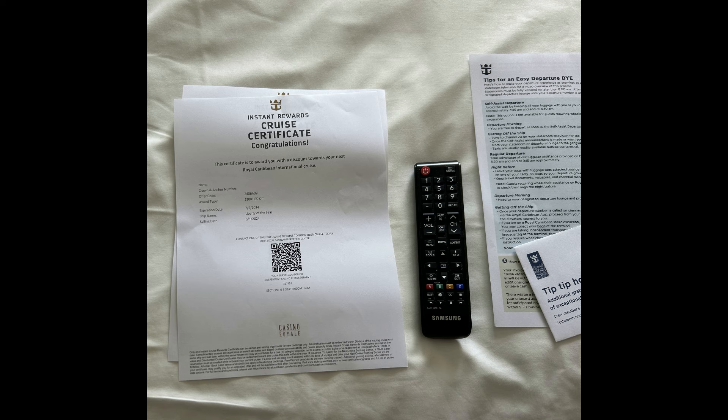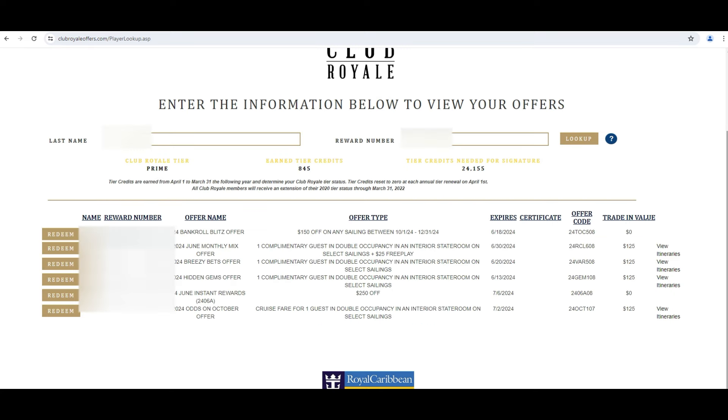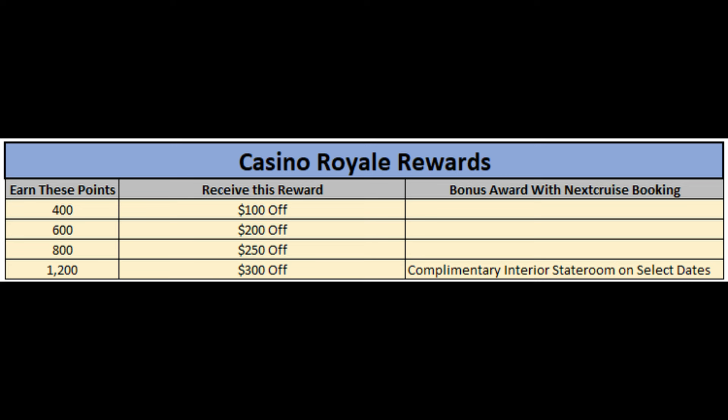If for some reason you either didn't get the certificate or you lost it, you can always access your offers on the Club Royale website and log in with your account number and last name, and it'll give you the offers that you currently have. The first tier is not going to blow you away with the offers — it is a discount, which is great. You can use that on any sailing with no limitation. And at the bottom of this tier, you can actually potentially get a free cruise, because when you earn 1,200 points, you're eligible for $300 off.